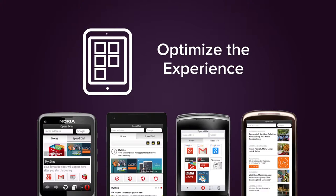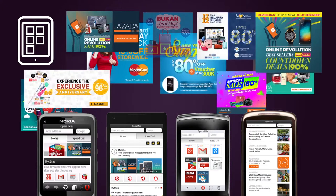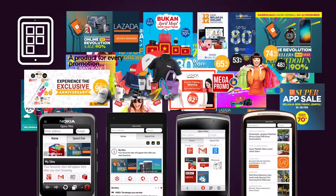Finally, we used deep links to create enhanced experiences for Opera Mini users, giving them exclusive offers to the products they ultimately wanted to see, displayed on custom, mobile-optimized landing pages.